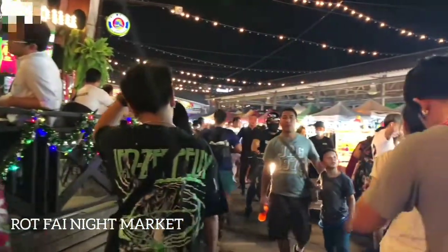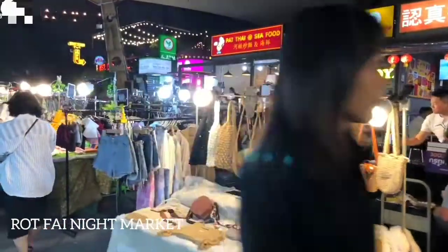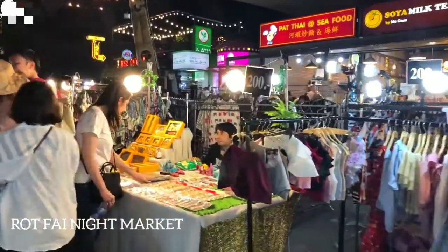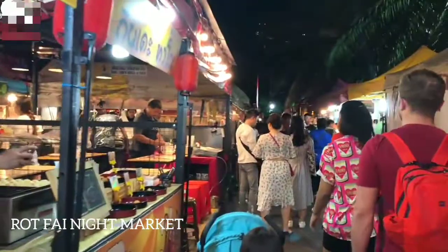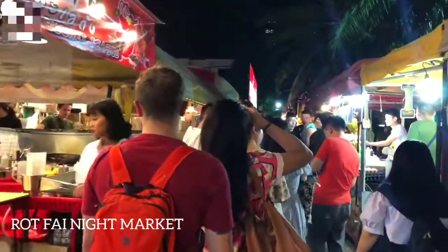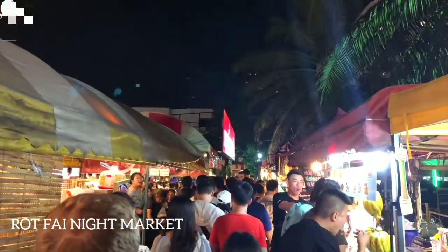Rod Fai Market is also called the Train Market, and this market is located on the outskirts of Bangkok. As this market is located next to the train tracks, it is called the Train Market. The Train Night Market in Bangkok is quite well known among local residents. You can get all types of items here, and various types of food items are also found here. There are small shops that sell local food items at a very reasonable cost. In fact, the Rachada Rot Fai Night Market has gained good fame and reputation. If you are looking for good night markets in Bangkok, then this is one of them.